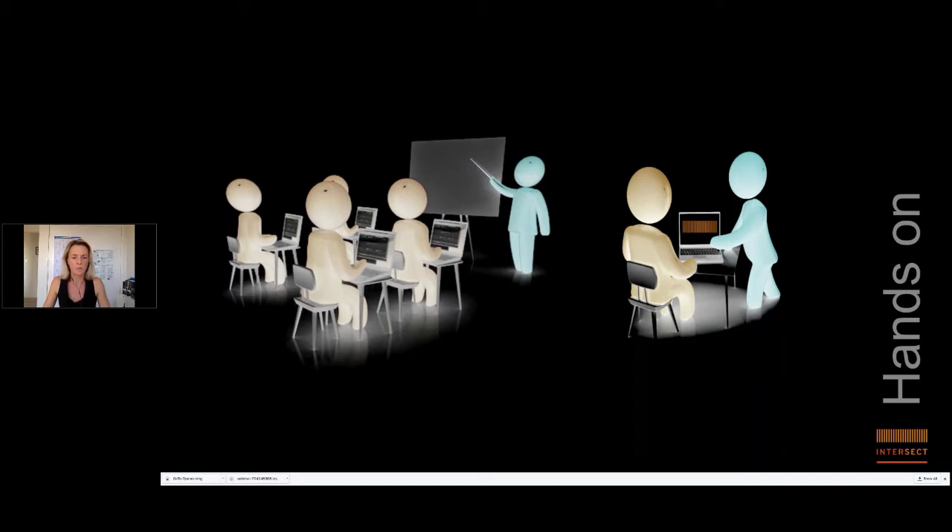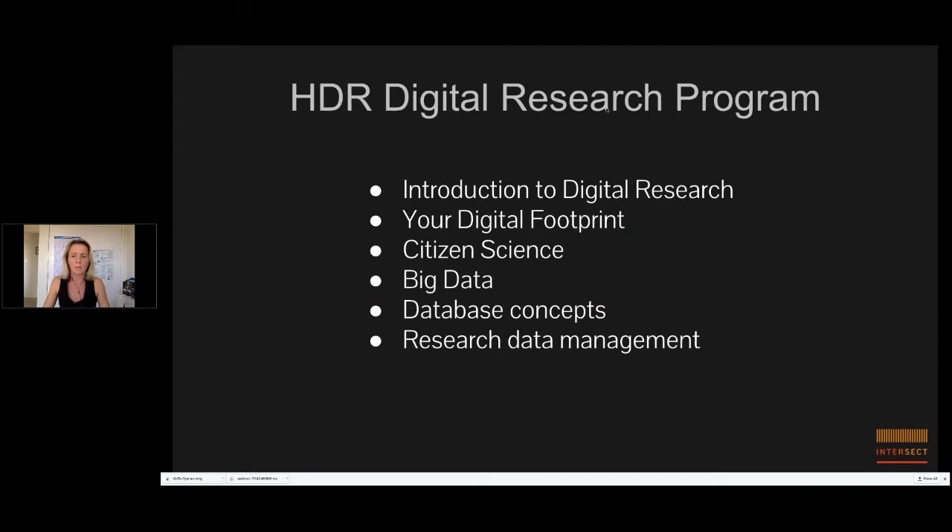In research data management, attendees leave with the beginnings of a data management plan they can continue to refine. But this model doesn't lend itself well to scalability. Members with distributed campuses mean holding more courses with all the associated logistical challenges. Along with new opportunities from the Ecola review recommendations around the HDR experience, we've been able to work with some members to evolve our training model into a digital research program for HDR students providing a skills development framework.